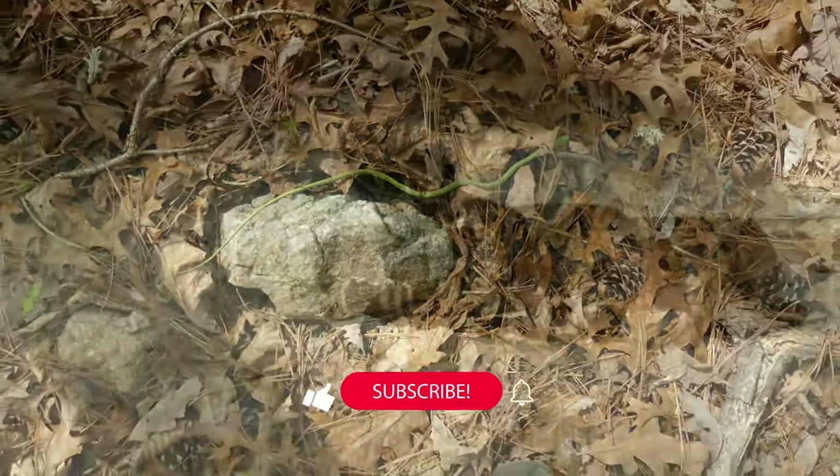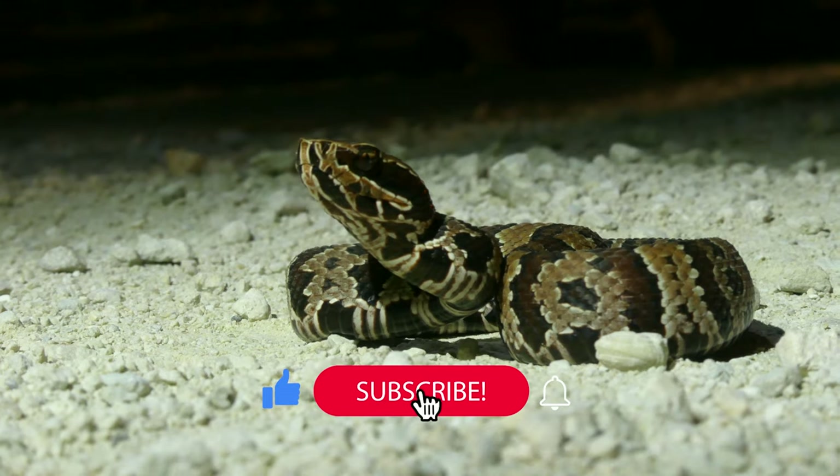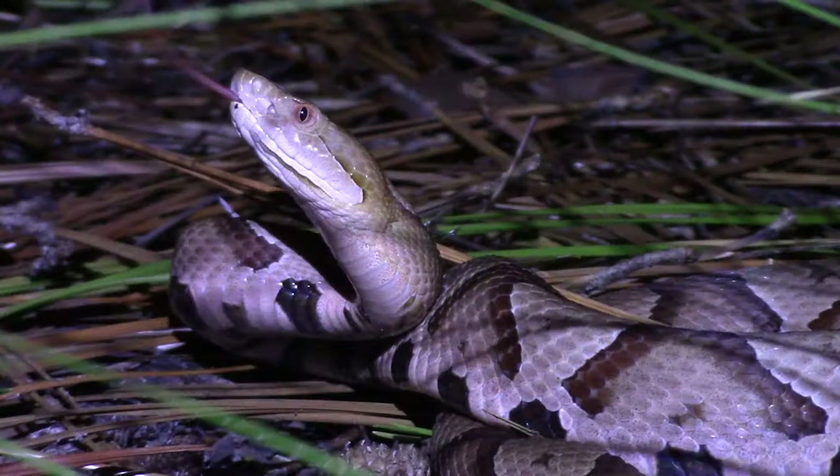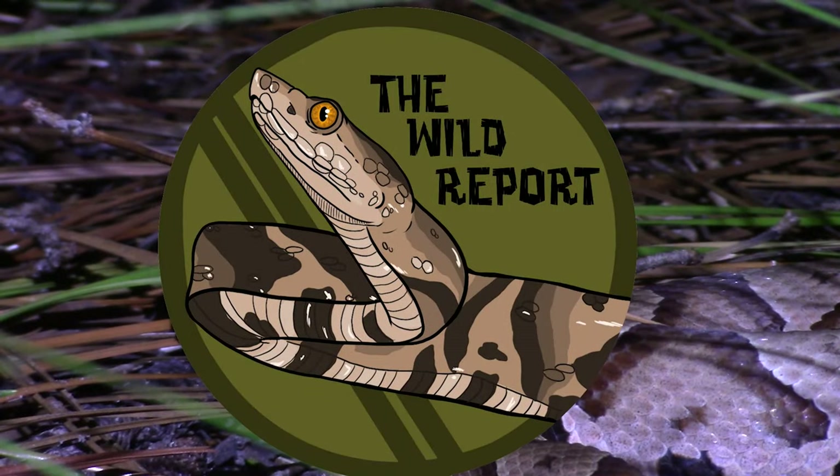Thanks so much for watching, and I'll see you next episode. Until then, stay curious and keep adventuring everywhere. This has been Zeno of The Wild Report, signing out.